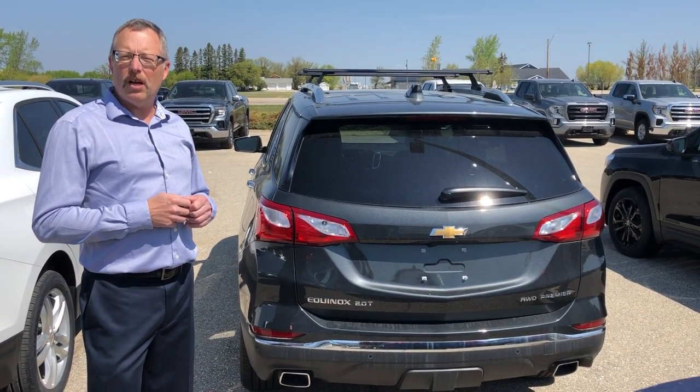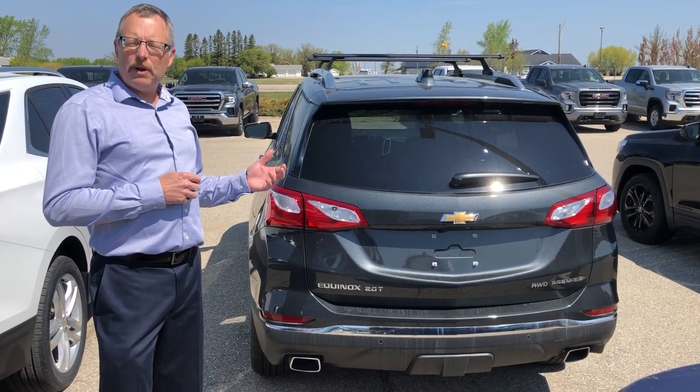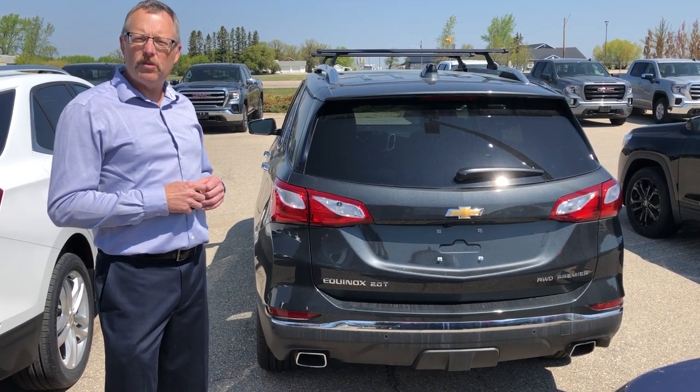Right now we're going to talk about the Equinox and the Terrain. The Terrain is made by GMC, the Equinox by Chev. These are sister vehicles. The one we're standing in front of is a Premier Edition Equinox with a two-liter turbo.